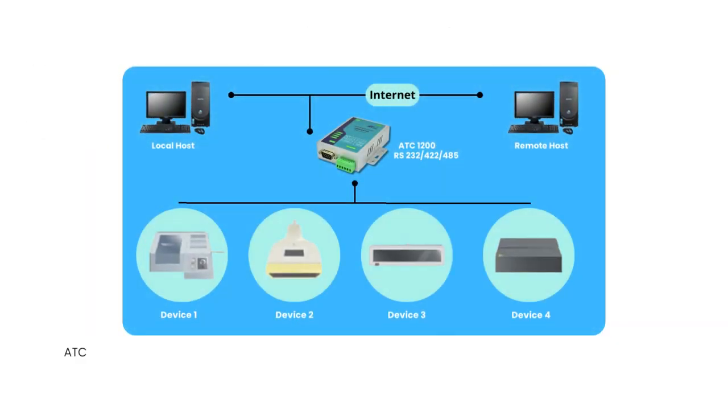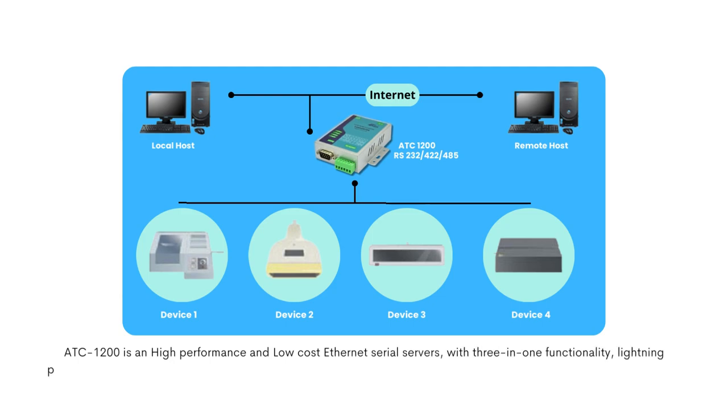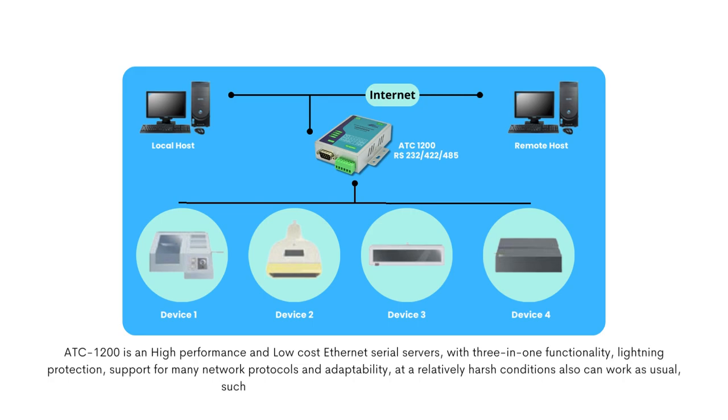The ATC-1200 is a high-performance, low-cost Ethernet serial server with 3-in-1 functionality, lightning protection, support for many network protocols and adaptability. At relatively harsh conditions it can also work as usual — such as in oil fields, dams, steel mills, ironworks, and so on.